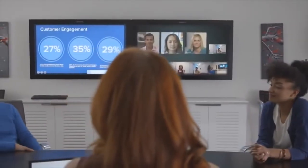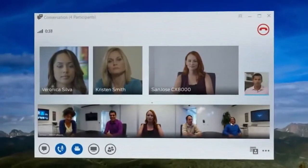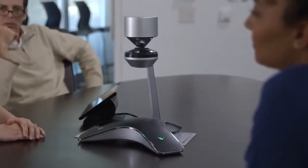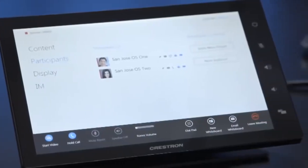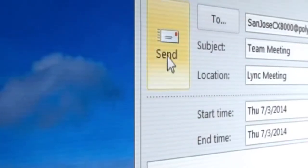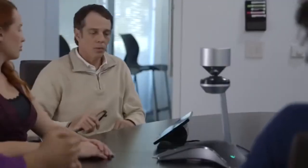Combining the innovation of Polycom's industry-leading conferencing solutions with the power of Microsoft Lync software, the Polycom CX8000 for Microsoft Lync creates a highly interactive and collaborative meeting experience. Intuitive room control systems and familiar Lync feature integration produce unprecedented ease of use. It takes only seconds from the moment you walk into the conference room to the moment you start collaborating.